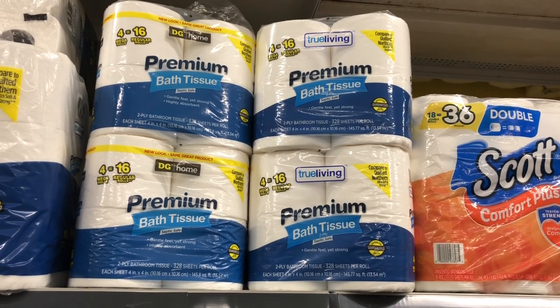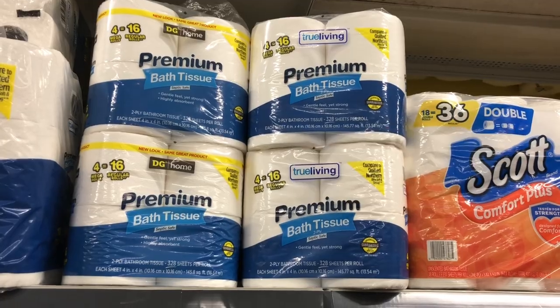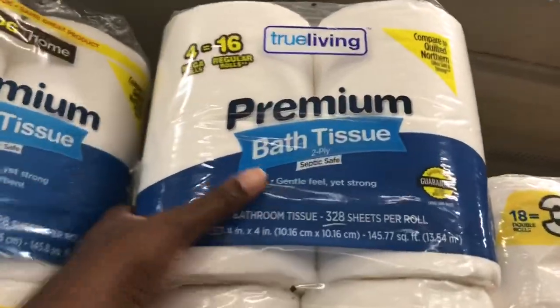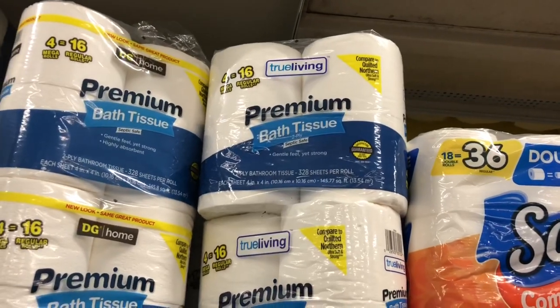The DG Home premium bath tissues are regular price at three dollars, and we have a 50 cent coupon that will attach, making them just two dollars and 50 cents. I want to get a close-up of how big these rolls are because there are some pretty big rolls — I think this is a pretty good value for two dollars and 50 cents.